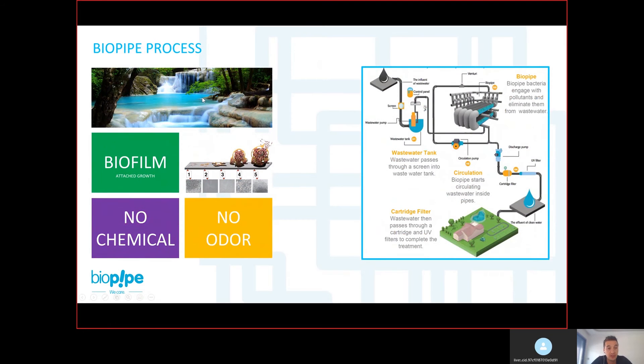The Biopipe process is actually inspired by nature. If you look at a river streaming in nature, you would see biofilm layers on the surfaces of the stones at the bottom of the river — those green, slippery layers. These biofilm layers keep the water stream clean. If you pour wastewater into this river, after some kilometers the wastewater is treated. That is done by biofilm bacteria attached on the surfaces, and they treat the wastewater without using any chemicals and without producing any sludge.